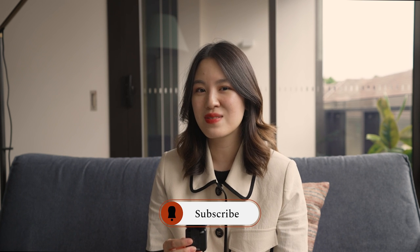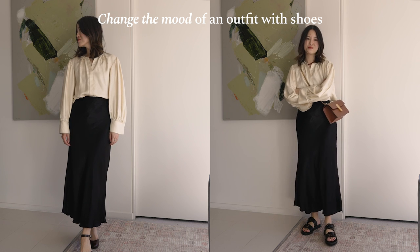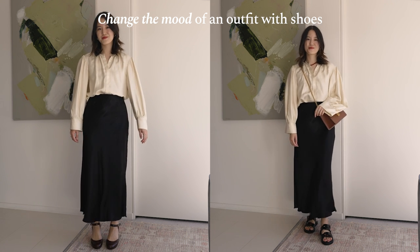If you're enjoying today's video and finding these tips helpful, I'd love for you to give this video a like and consider subscribing and turning on notifications. Tip number four is that I often like to use shoes to add friction into my outfit and basically use shoes to change the mood of an outfit, which is what I started today's video talking about.